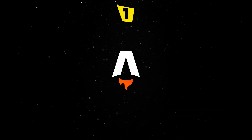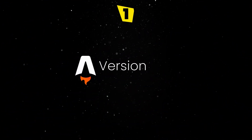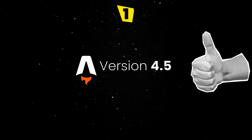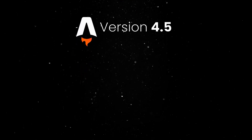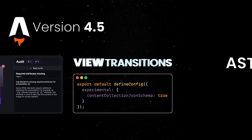First on the list, Astro just turned 3 and they celebrated with a pretty amazing launch week. Version 4.5 was released with an improved developer experience thanks to the audit UI, view transition improvements, and experimental JSON schemas for data collections.